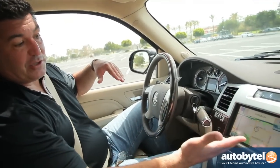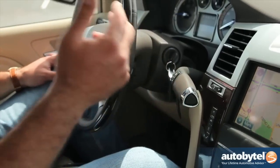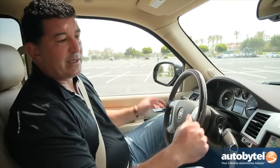Every luxury SUV in this segment is going to have some nice amenities like a large navigation screen, rear seat entertainment, and of course all the leather and wood you can imagine. The 6.2-liter V8 power is mated to a very reliable and dependable second-generation six-speed automatic transmission. It responds quickly and is great for towing, hauling, or just driving around town.